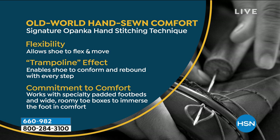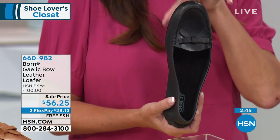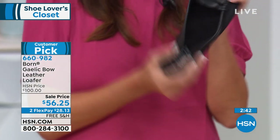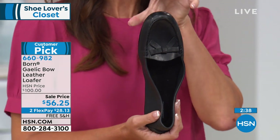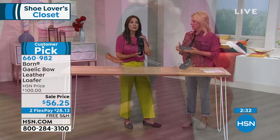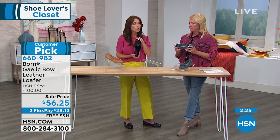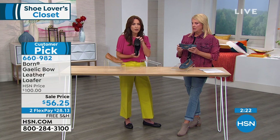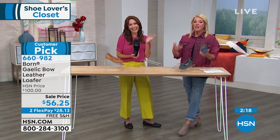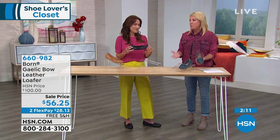That means we don't have any glues or adhesives to stiffen and weigh the shoe down, which gives it that flex where I can literally ball it up. And that opanka stitching makes our shoes durable — they're going to last year after year and season after season. Because this driving moc is such an iconic style, it never goes out of style. The driving moc is a shoe wardrobe essential — everybody needs one.